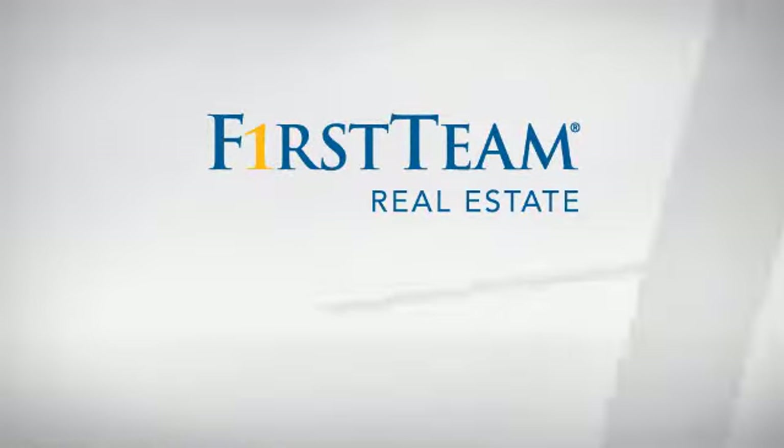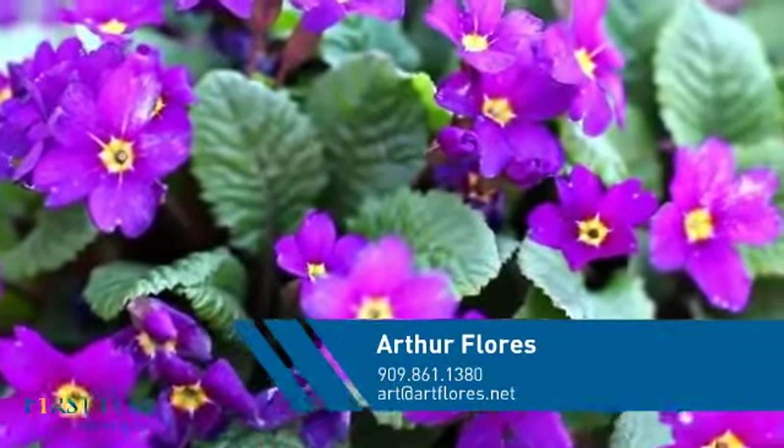At First Team Real Estate, you'll find a place you'll feel right at home in. This video is brought to you by your real estate agent, Arthur.